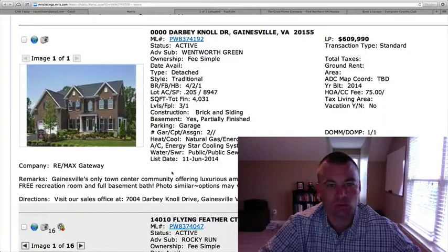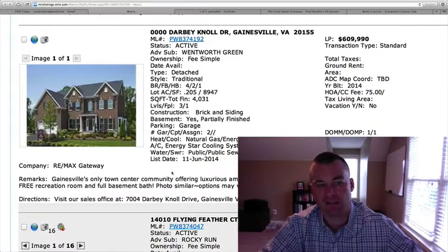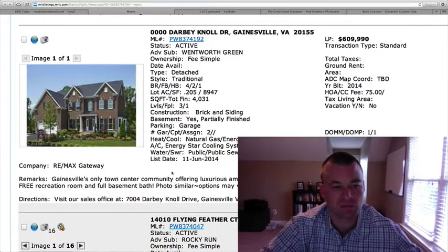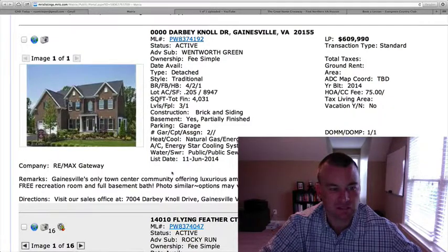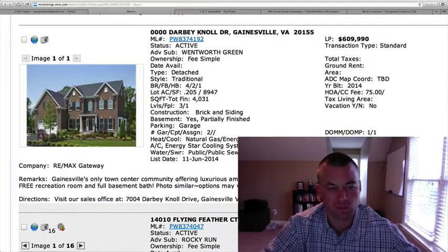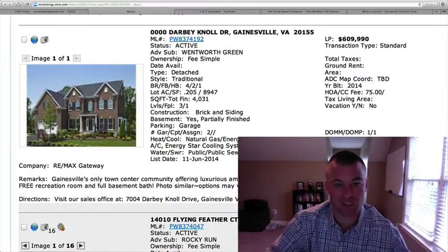Here's another new one — Darby Knoll Drive, Wentworth Green, $609,990. 4,031 square feet, 0.205 acres — a little under a quarter acre lot. Four bedrooms, two and a half baths, built in 2014. Two-car garage. This is a photo similar to what it would look like — obviously there are options and the price of the home is going to vary depending upon the options that you choose.